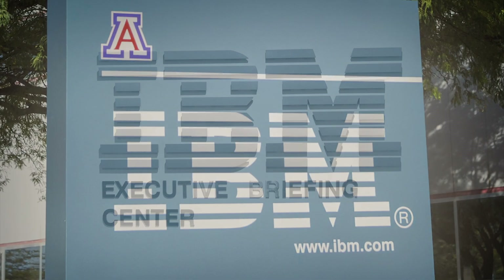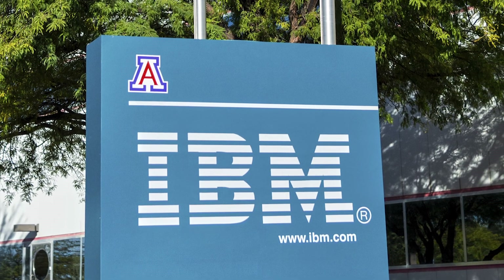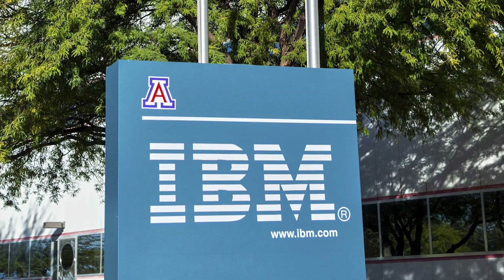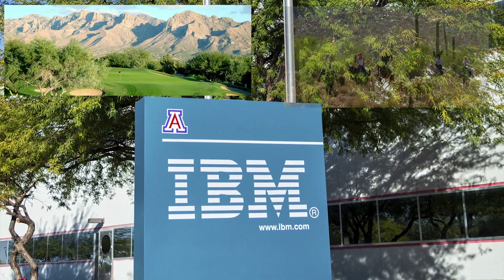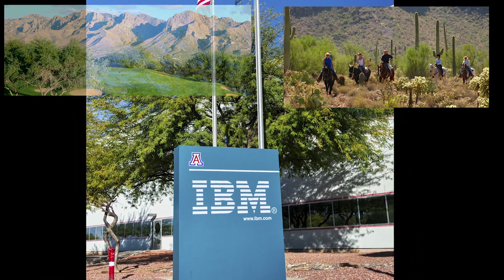Request your visit today! With over 300 days of sunshine a year, clients come for the expertise, but often stay another day or more to enjoy what Tucson has to offer, like golfing, horseback riding, or just enjoying the outdoor views of the Arizona Sonora Desert.